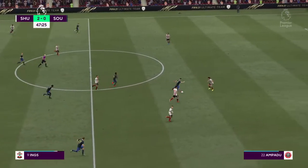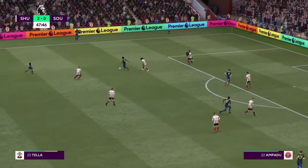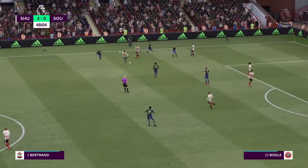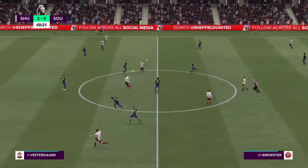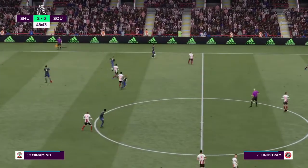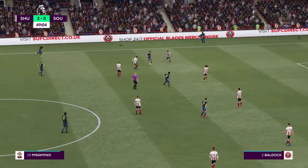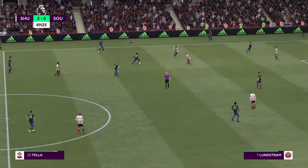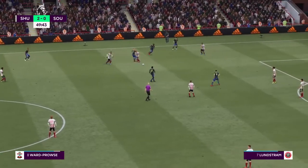An alert intervention. Ward-Prowse — an effective challenge. Fleck — breaking at pace — and the counter-attack came to nothing. Takumi Minamino. Bertrand. Ward-Prowse — committed challenge.